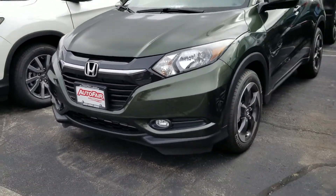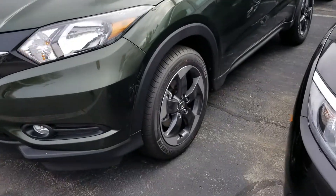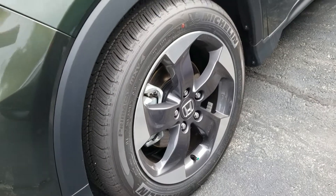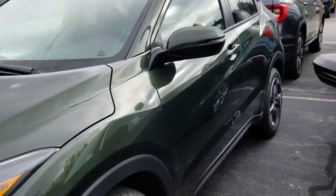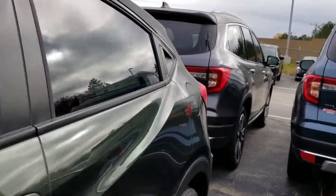There's the front, and there are your fog lights. I'll show you the back.